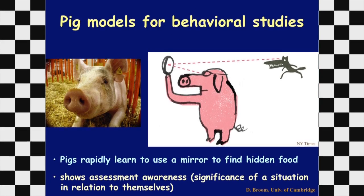Pigs can also be used for behavioral studies. They're very intelligent and can actually learn to use a mirror to find hidden food. Many animals cannot do this, and it shows that pigs have situational awareness — they can assess a situation in relation to themselves. Although neurobehavioral studies in the pig are really in their infancy, there's a lot of potential given how intelligent these animals are.